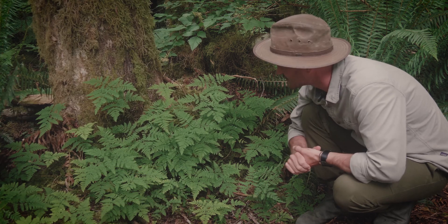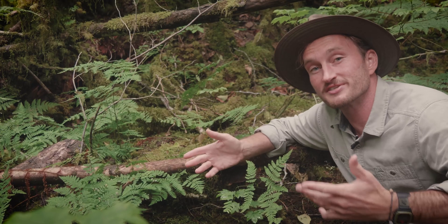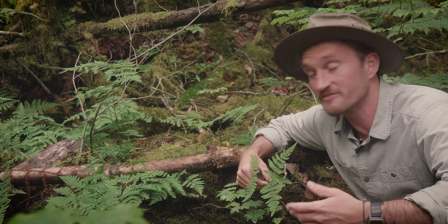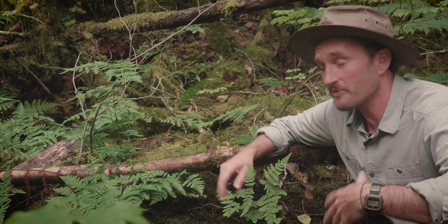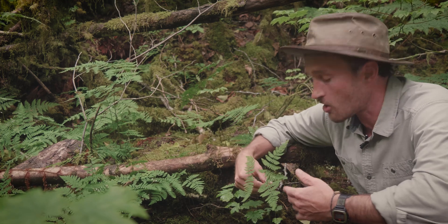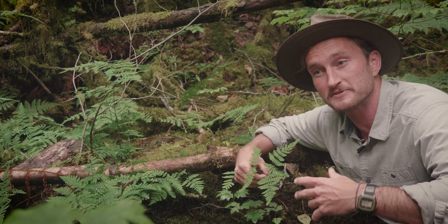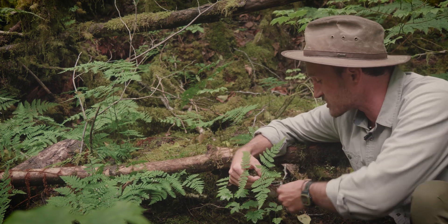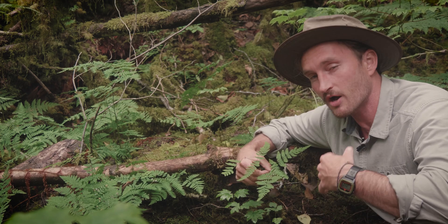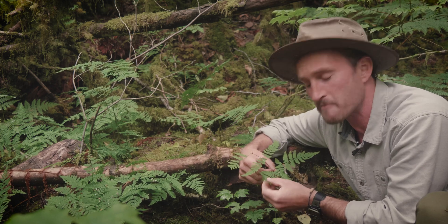Western oak ferns kind of resemble another fern here in Cascadia — the western maidenhair fern — in that they're both really thin, delicate, hairless ferns growing in a similar environment. Both gorgeous, but there are a few key differences. Oak ferns tend to grow about half as high as maidenhair ferns. While they both grow in colonies on thin glossy stipes, western maidenhair ferns tend to have more of a purplish-black hue to their stipes, branching off into twos, whereas oak ferns are a more greenish-brown branching off into threes. Their leaves have a similar construction, although maidenhair ferns tend to have more right-angle blunted edges, whereas oak ferns are really round — a very distinguishable leaf pattern.